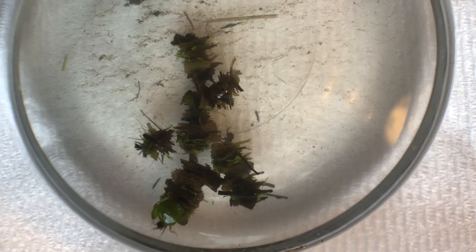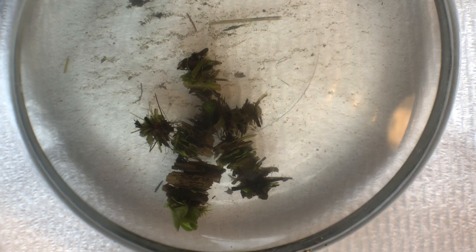Caddisflies live in clean waters, and as you can see they're poking their little heads and legs out of their shelters that they've made by gluing together bits of vegetation from the pond.